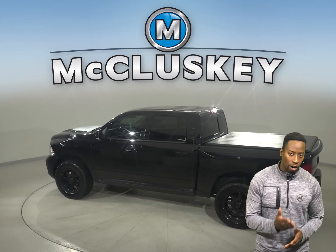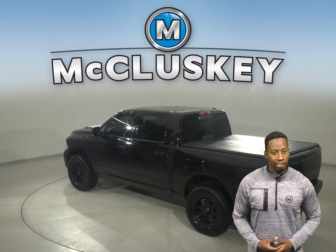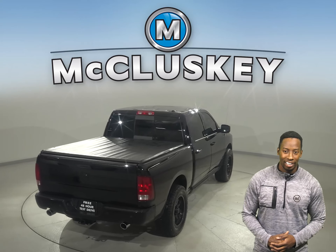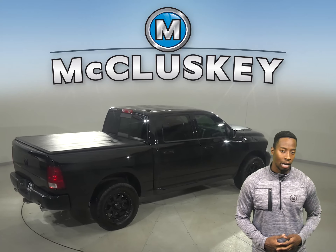This Ram 1500 will be an awesome truck, especially if you're looking for something that is comfortable and that can handle almost any type of terrain. As for entertainment, you'll be pleased with the AM-FM radio that's Sirius XM ready. This Ram 1500 has a reliable amount of miles on the odometer.